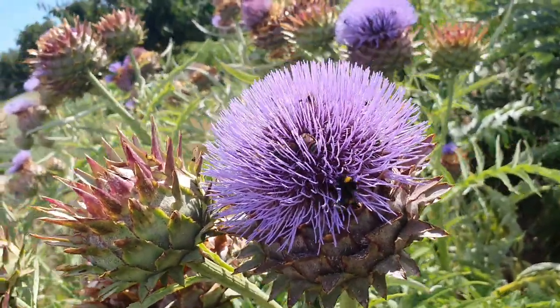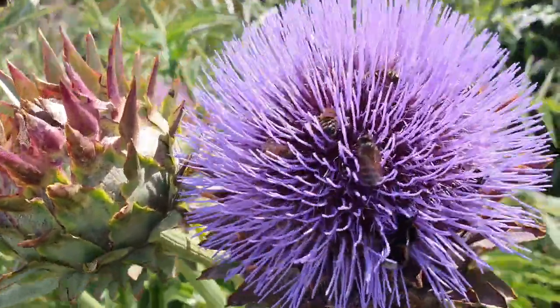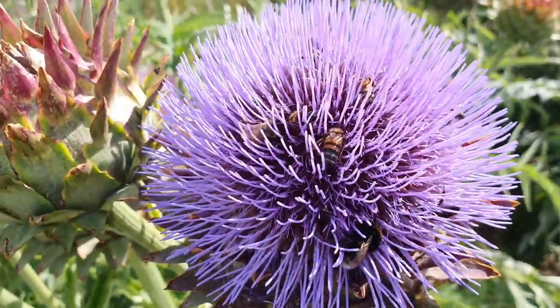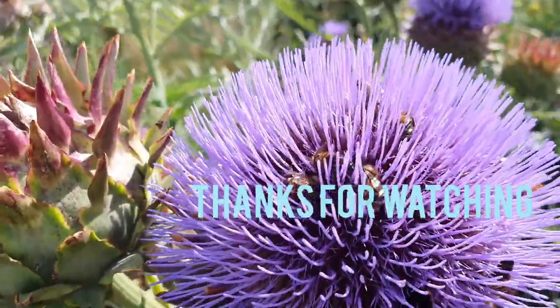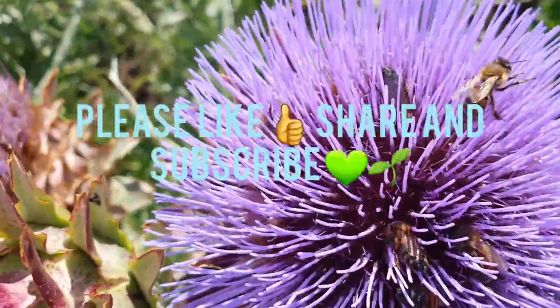The globe artichokes — and when they're in flower, as you can see, the bees just adore them. You could stand there watching for ages. Thank you.